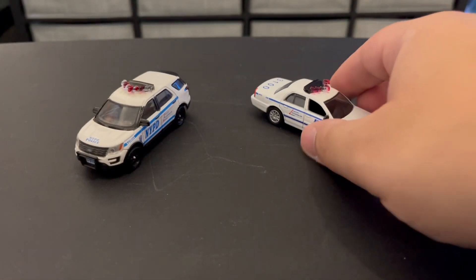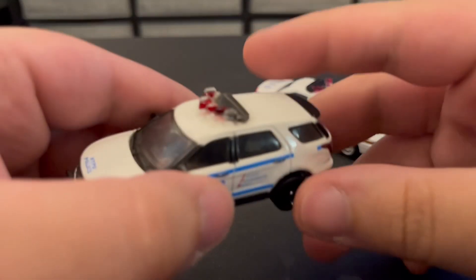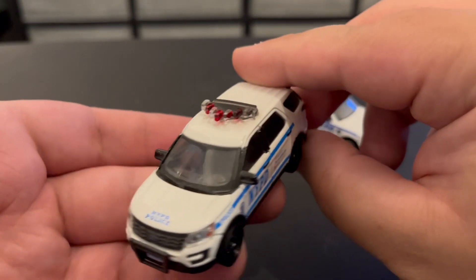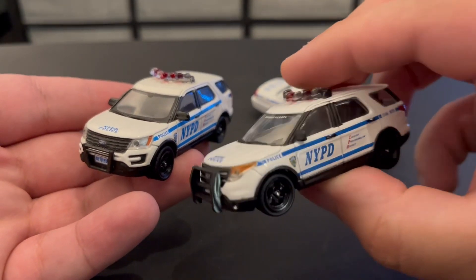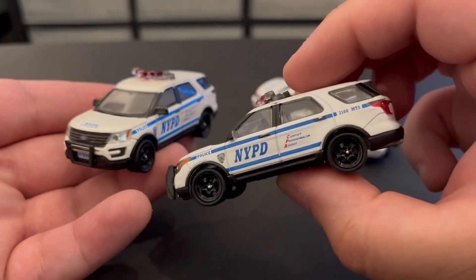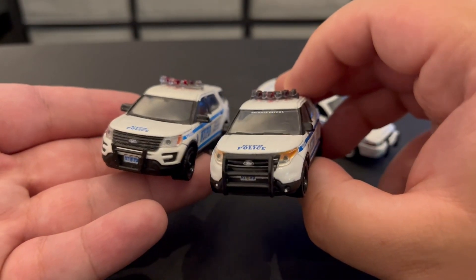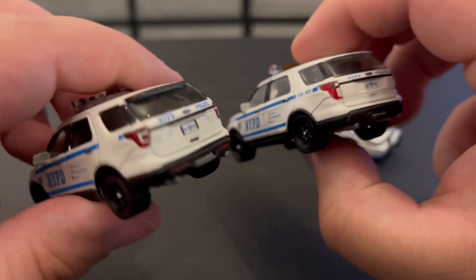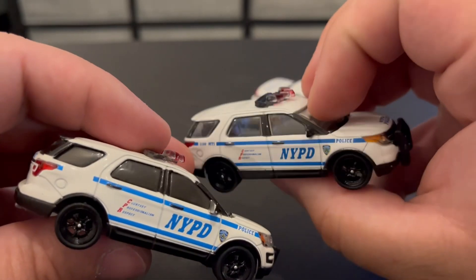Very happy with that. And last thing I wanted to show you guys — if you've been watching my videos, you might say, wait, didn't you already have a Ford Explorer? Well, this one is the 2016; the one I got previously was the 2014. As you can see they are different — not that different, but they are different — so just in case anyone was wondering.